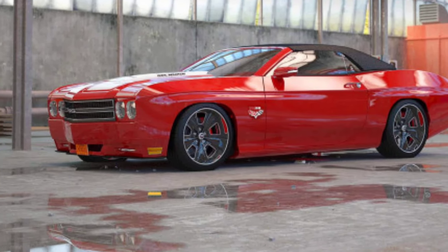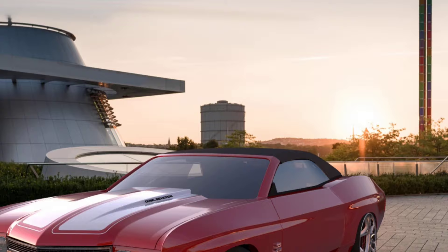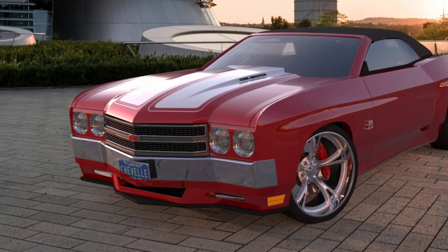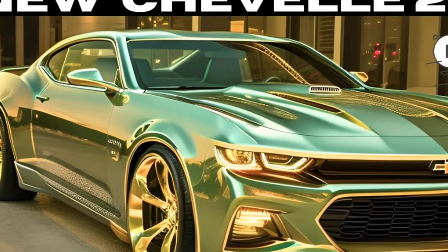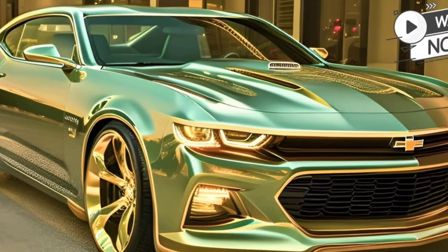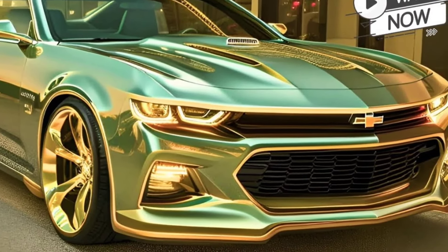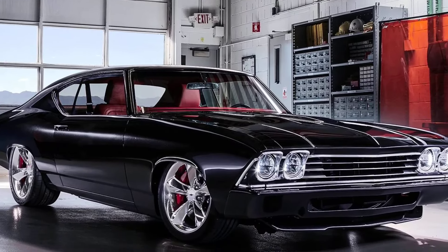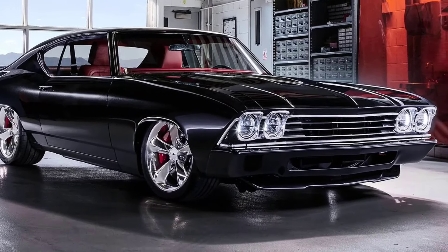The 2025 Chevelle SS-70 is not a Chevrolet product. It is made by Trans Am Worldwide, a company that specializes in recreating classic muscle cars. The car is still in the early stages of production, so there may be changes to the design, performance, and price before it is officially released.